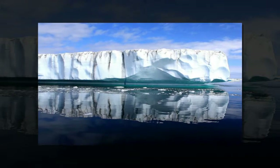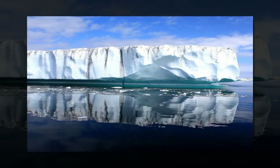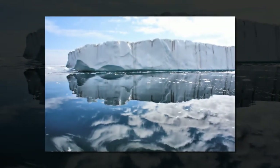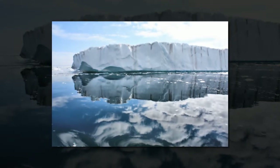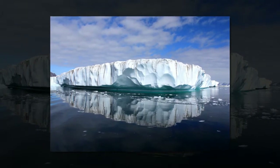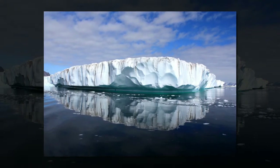Hidden under Greenland's ice sheet is a unique plumbing system, say researchers from the University of Exeter who recently studied the path water takes as it flows from subglacial lakes. They found that the subglacial lake fills and drains periodically.